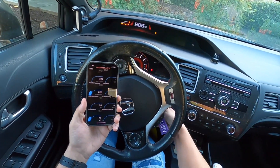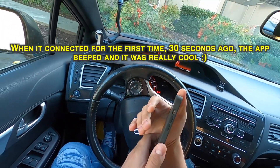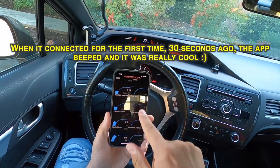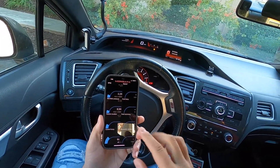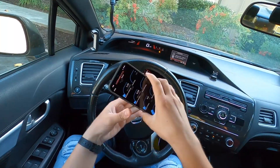Turn on your car and wait for that beep. Okay, I guess it's not going to beep. The first time I did it, it made a really cool beeping sound on my phone because the app immediately connected to Hondata. That's awesome. That is so cool.